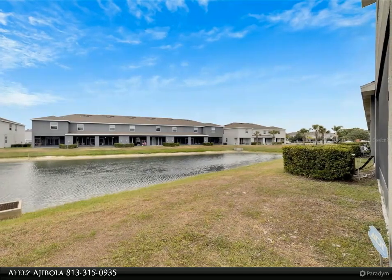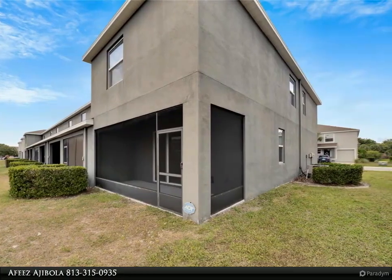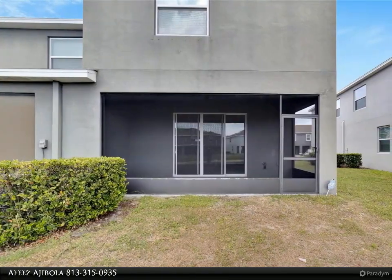From the lanai you can sit and enjoy watching the sunrise and sunset that overlooks the beautiful pond with fountain. Walk upstairs and you will find a nice-sized loft. The master suite has two walk-in closets and an ensuite bathroom with dual sinks.